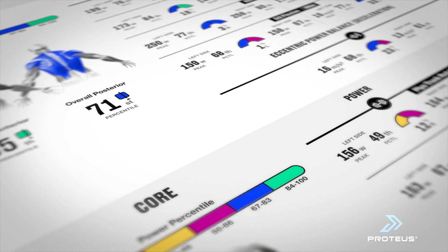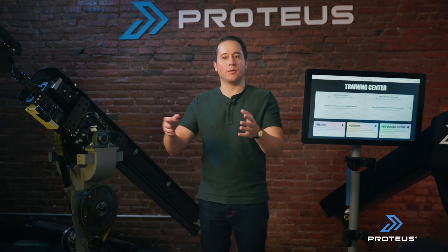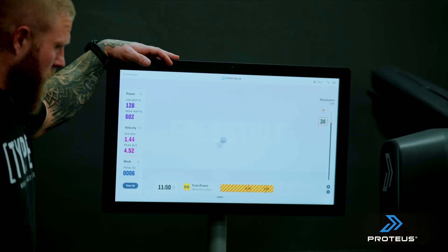When it clicked for me that this is a viable business and a viable product, is once we started getting endorsements that we didn't pay people for — we didn't say, we'll give you a free thing. I think that was the biggest aha moment for me, that this business and this company really has legs.